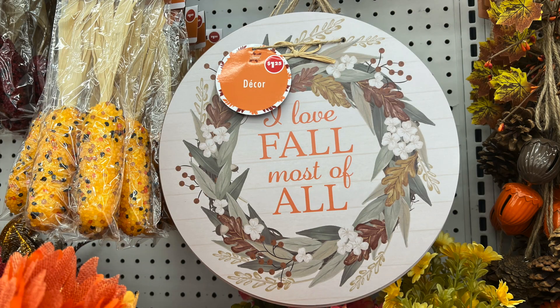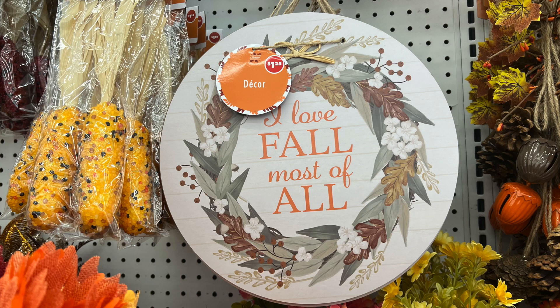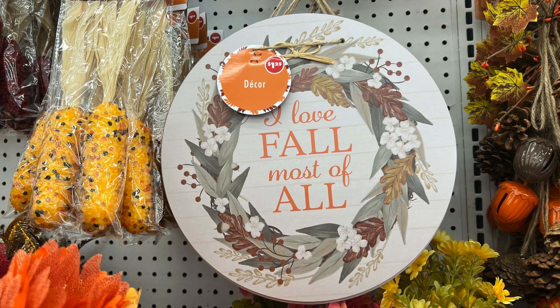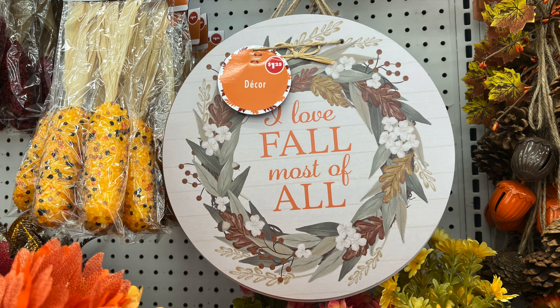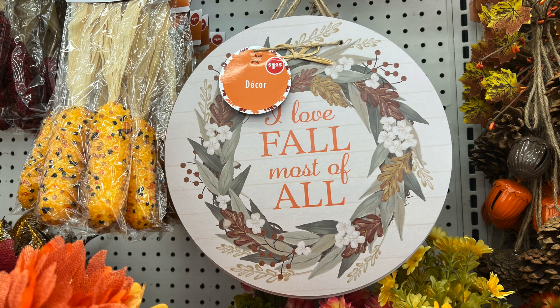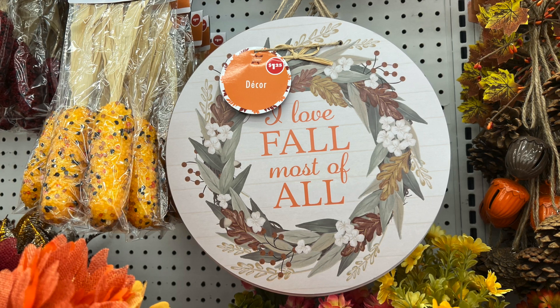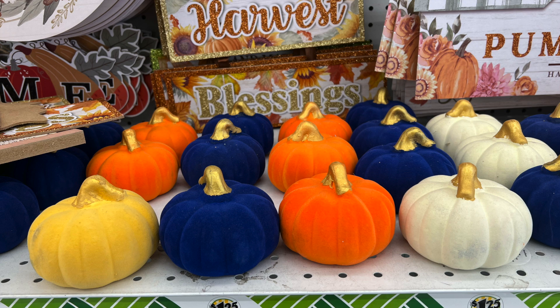First up at Dollar Tree, we have this love wood circle decor — 'I love fall most of all.' I seen this at the new Dollar Tree, the one that used to be a 99-cent store. I went inside thinking the store is even larger and it's going to have some great items. Sadly, I was disappointed — it just had the regular amount of items. I may give it a couple months to get in the groove and hopefully find some great items.